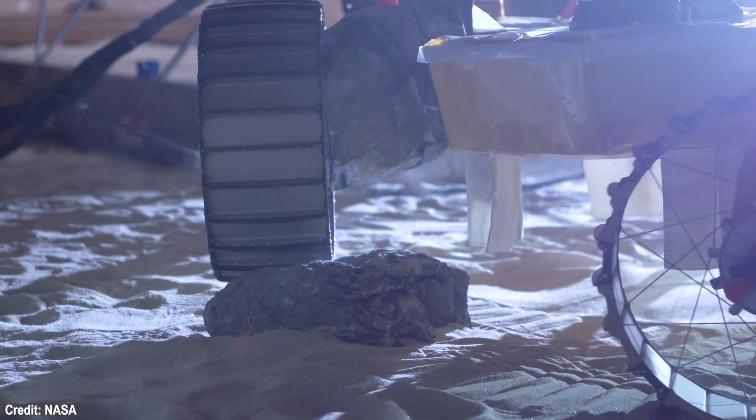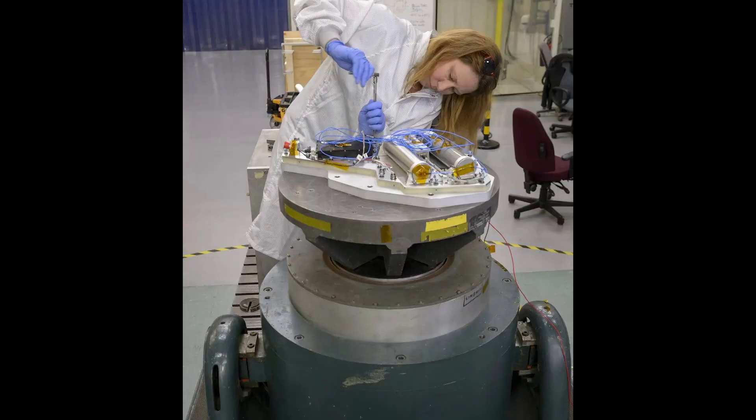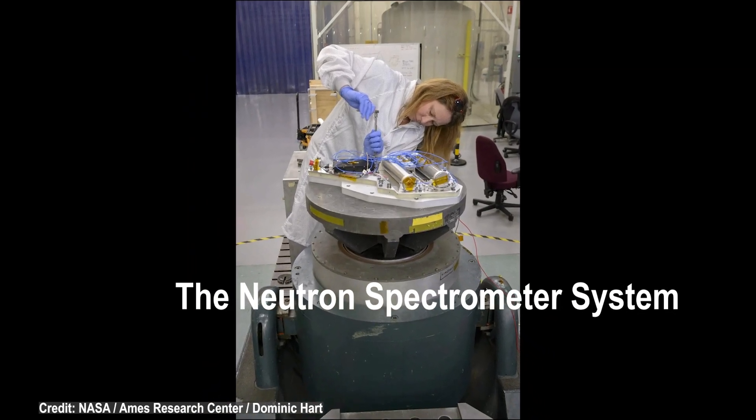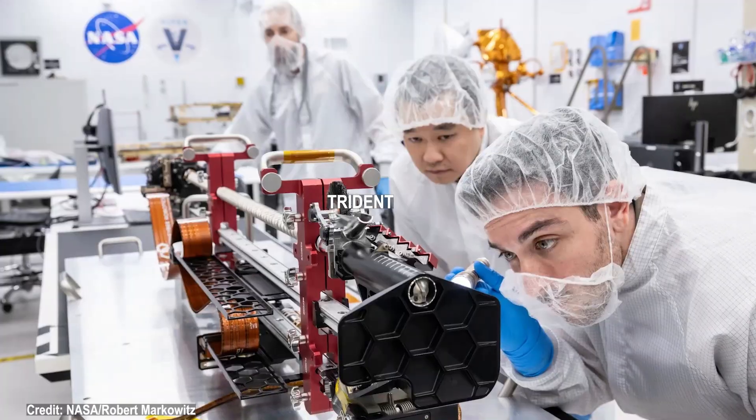Viper has several instruments of note that will perform vital science, such as the neutron spectrometer system, which will detect the presence of hydrogen in up to three feet of lunar soil. Hydrogen is part of the water molecule.